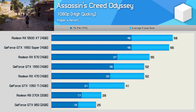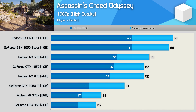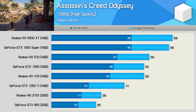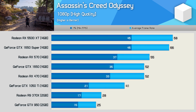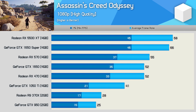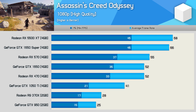Using the high-quality preset in Assassin's Creed Odyssey is pretty hard for the 2GB models to deal with. As a result, the GTX 1050 Ti was 46% faster than the 370X and 64% faster than the GTX 950. The GTX 1650 was just 27% faster than the GTX 1050 Ti, and worse still, only matched the RX 470. Meanwhile, the 5500 XT was just 31% faster than the RX 470.